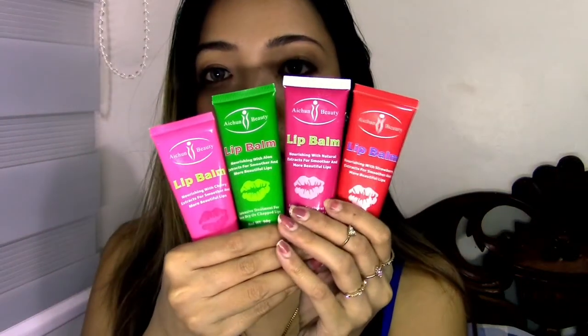I'm never gonna run out of lip balms. So these are the lip balms from itune beauty. Hey everyone, welcome back to my channel. This is Krystal and in today's video, I'm gonna show you guys the products that I got from the brand itune beauty.